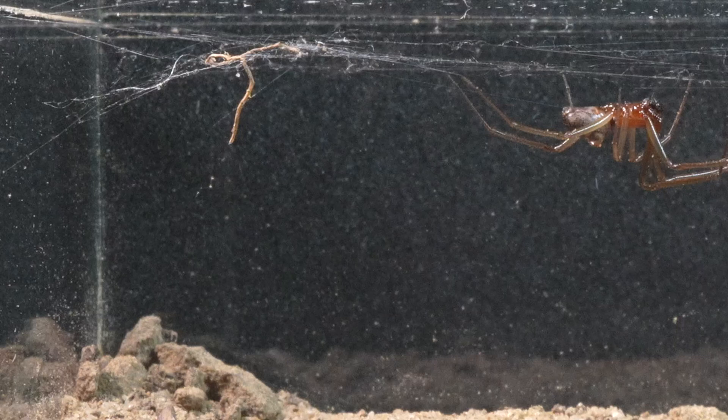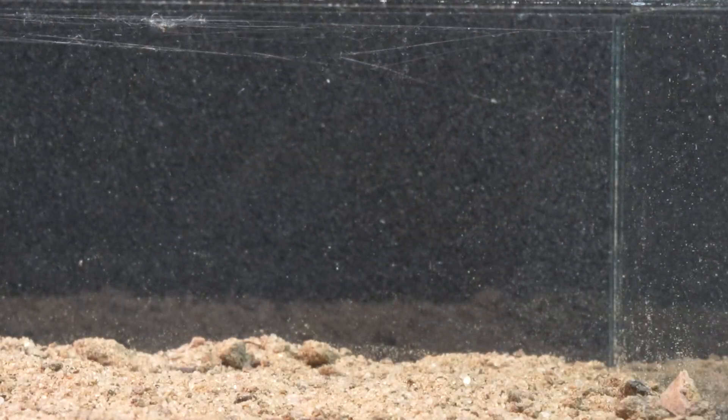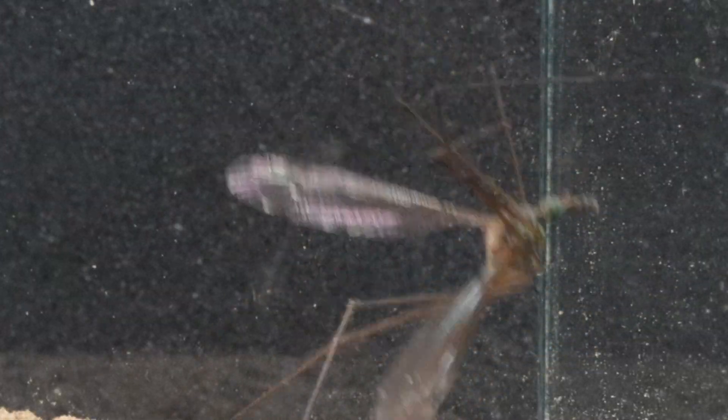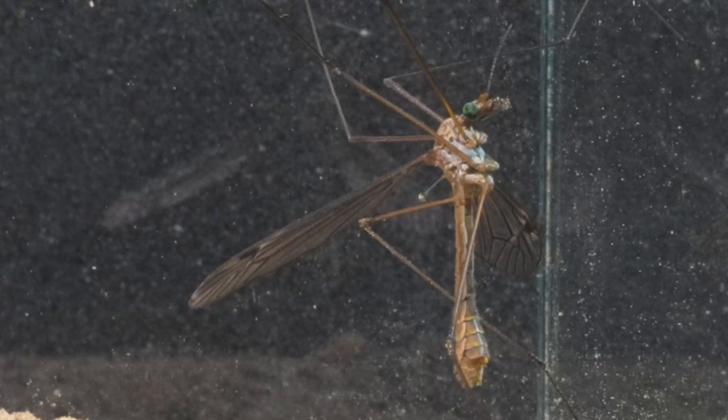After fully adapting to its new habitat, we are at the crucial moment of providing it with food. This step is vital to observe the spider's behavior in all its glory, offering us the chance to fully appreciate the mastery of its primal instincts and the sophistication of its hunting technique unfolded before our eyes.